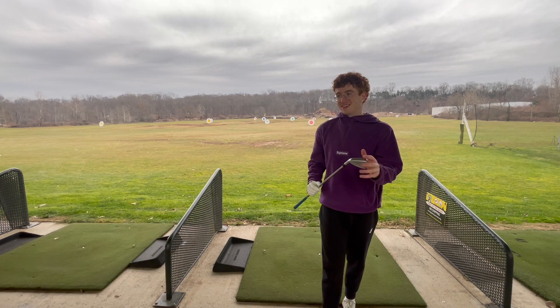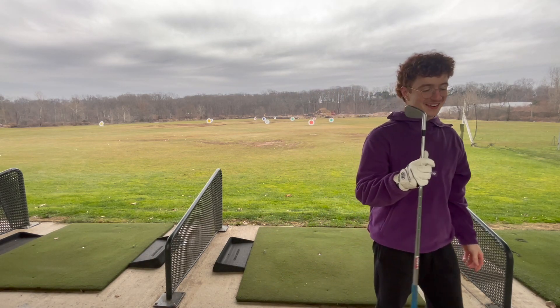The low irons feel insane — they're so good. If you made it this far, comment 'love the new clubs.' And if you also have TaylorMade P790s, comment what year you got — I'd like to know.